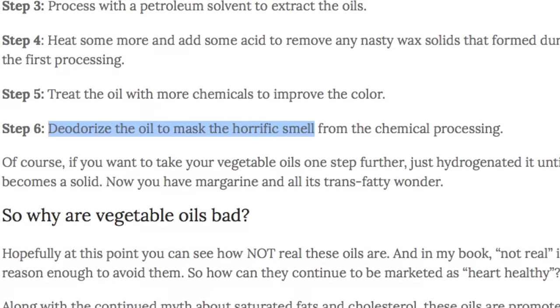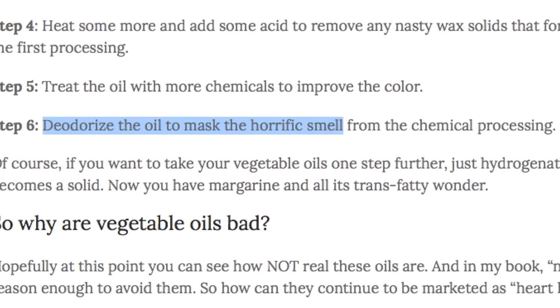Just like food gets mold, oil gets rancid. You would never eat food that either smelled or had mold on it, but eating oil that is rancid is actually worse than that — it's just harder to tell and it's often masked. There are four things that make an oil rancid: air, light, heat, and time.